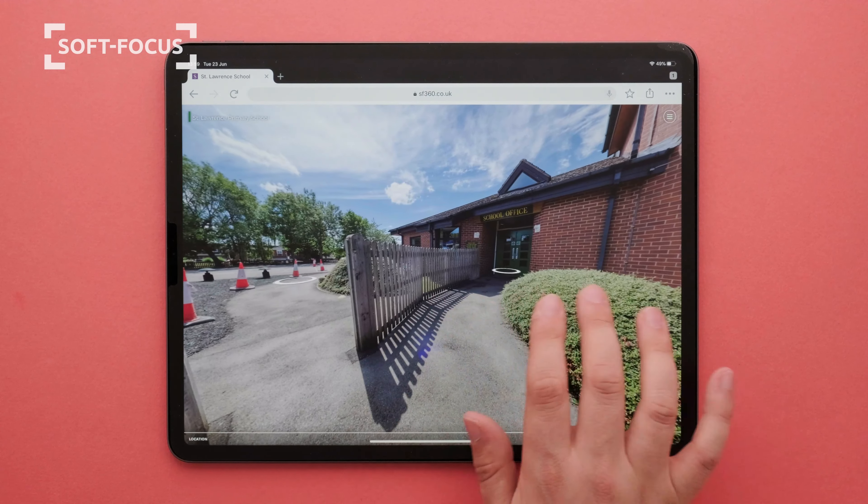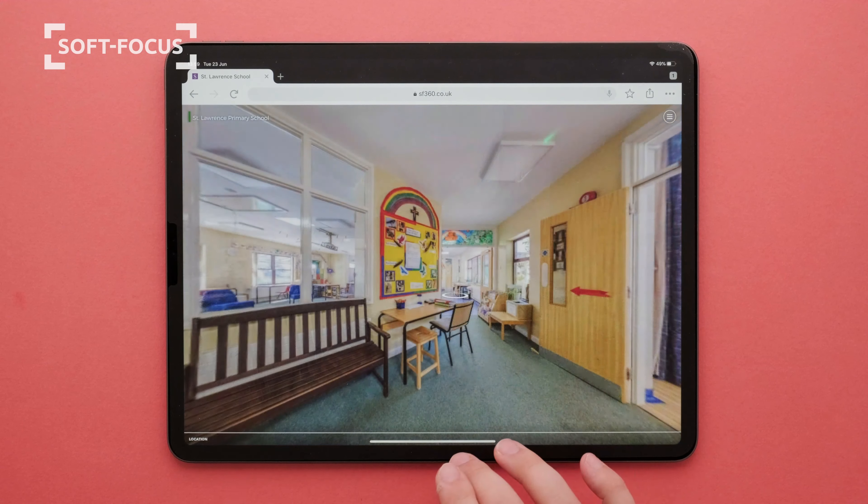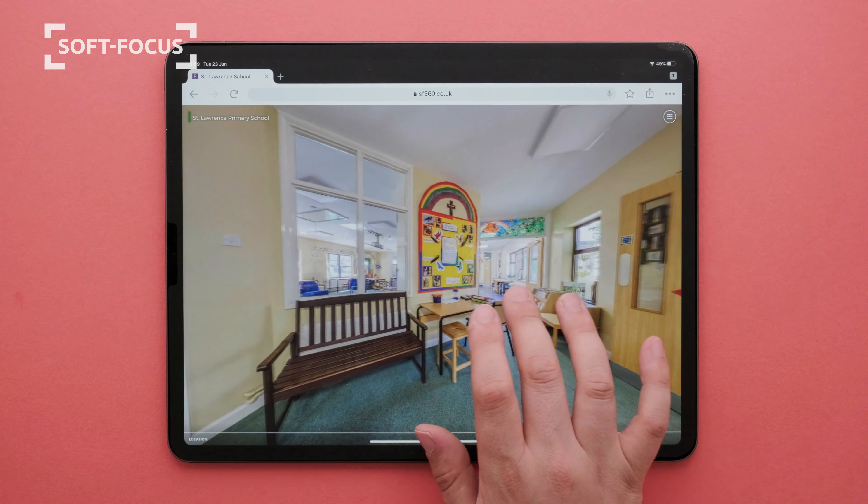And most importantly they are interactive. You are in control. Look where you want to and go where you want.